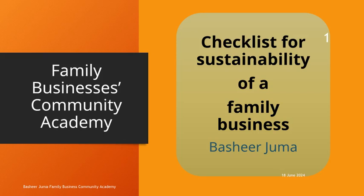Here is a checklist for the sustainability of a family business. We understand that family business stakeholders will watch this and have a boardroom discussion. This checklist serves as a general guide. Each family business may have unique considerations based on its industry, size, and specific circumstances. Regularly review and adapt the checklist to meet the evolving needs of the company and family.